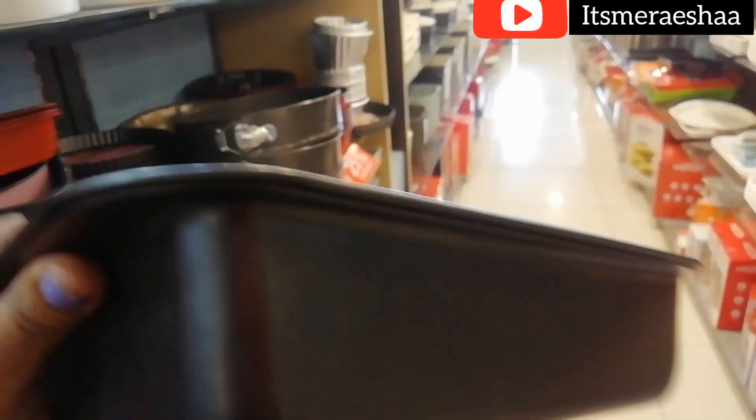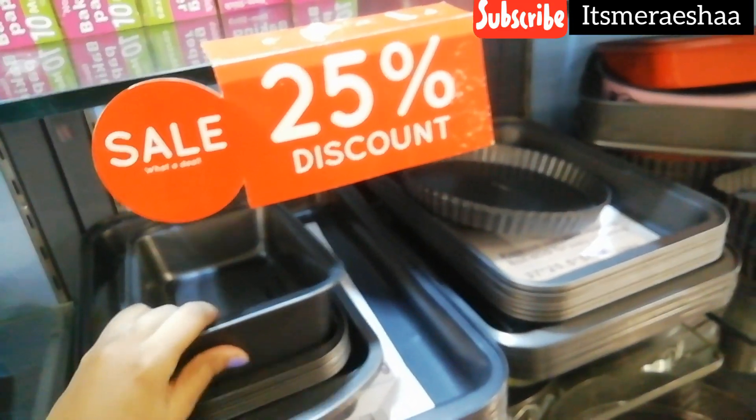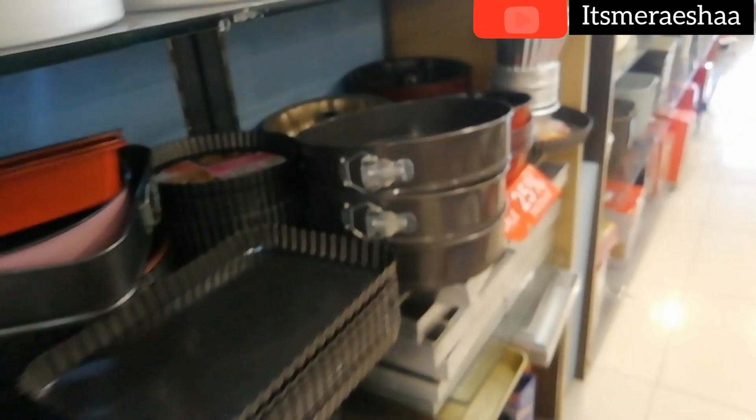This is completely the baking side. I have a great choice for the bakers — you can try it because these are heavy and thick quality products. These are 25% discount in this complete section. They have all kinds of shapes and different containers.